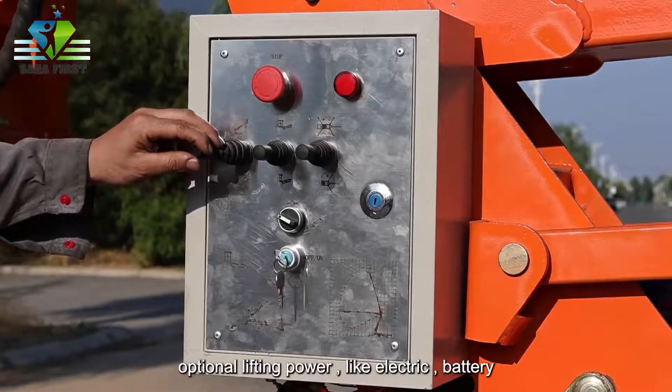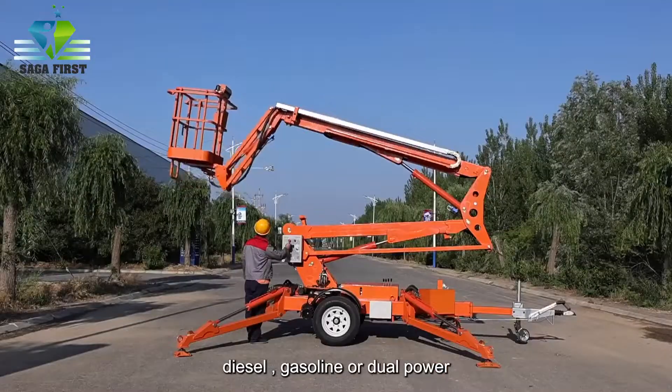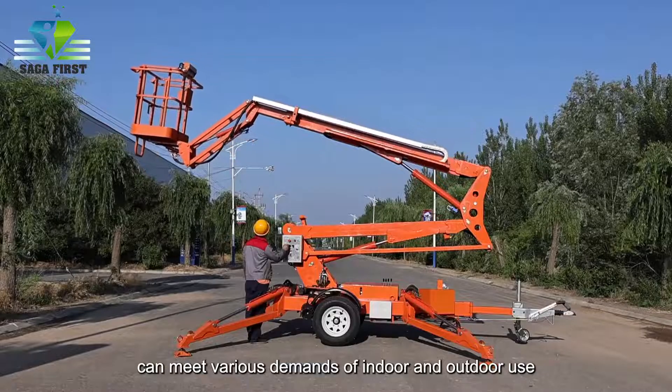Optional lifting power like electric, battery, diesel, gasoline or dual power can meet various demands of indoor and outdoor use.